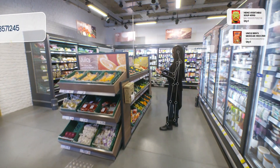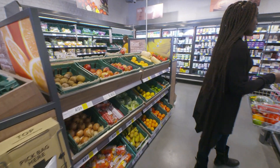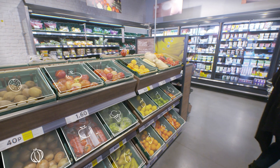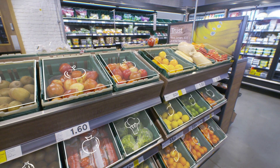This store is over 3,000 square feet and has more than 2,000 SKUs. Loose produce items are recognized by integrating smart scales with computer vision.